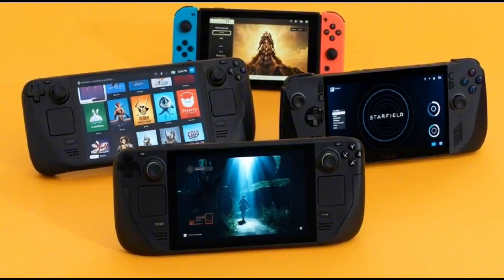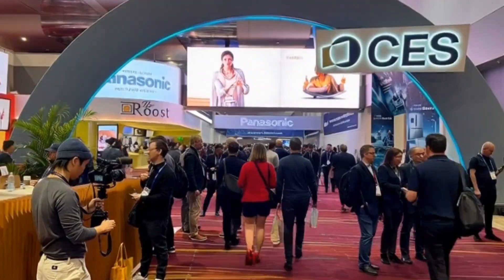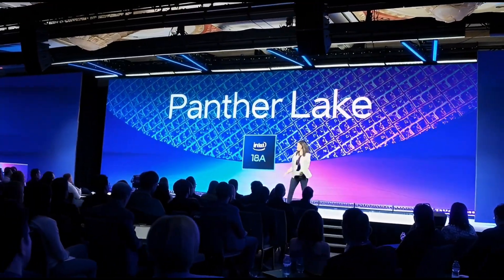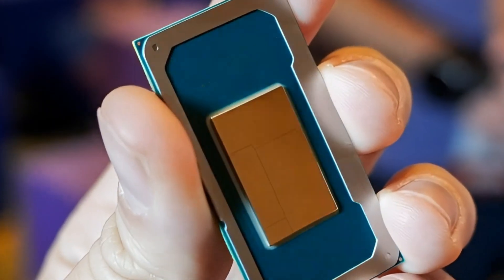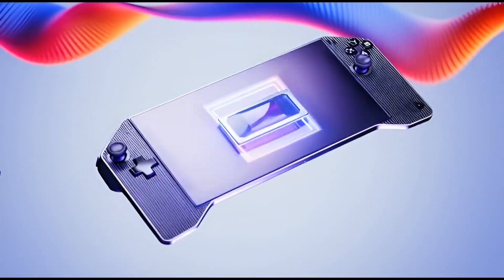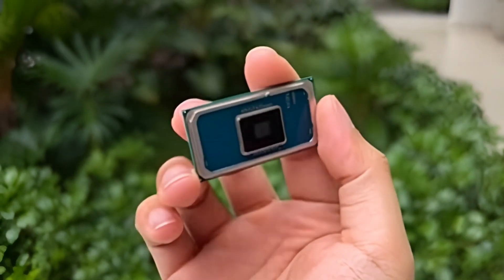Then CES 2026 happens and Intel pulls out Panther Lake. At first it sounds like just another laptop chip launch, but it's way more than that. Panther Lake is Intel saying we're done playing defense — this is their comeback chip. Panther Lake is built on Intel's new 18A process. The chip is better at using power: less wasted energy, less heat, more performance where it matters. And for portable devices, that is everything.